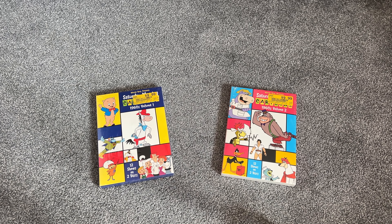Welcome back to the MC Summer Showcase of 2024. Today we're taking a look at Saturday Morning Cartoons.